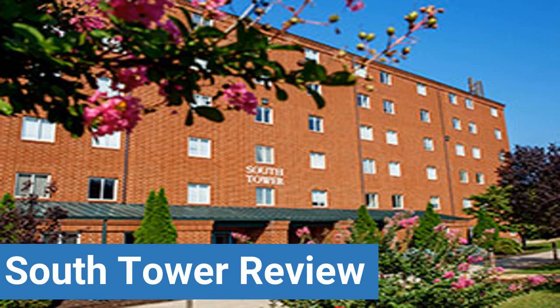To read reviews of Liberty University's South Tower, please visit the Dorm Essentials Review in the description. Read ratings and reviews, or help other students by providing your own dorm review on features like dorm room size, dorm bathrooms, dorm common areas, dorm party scene, dorm quietness, and dorm meal options.